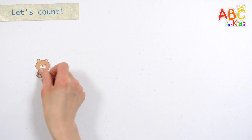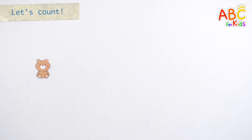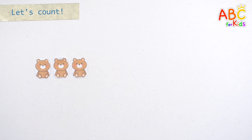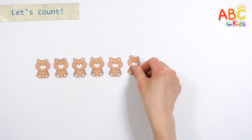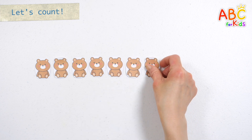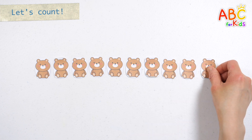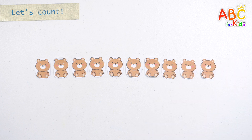Let's count the teddy bears one by one. One, two, three, four, five, six, seven, eight, nine, ten. Ten teddy bears.